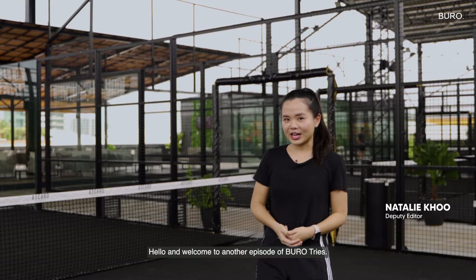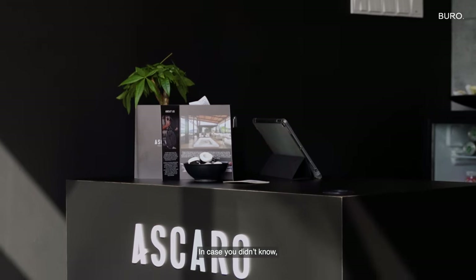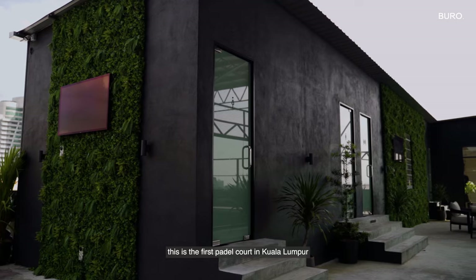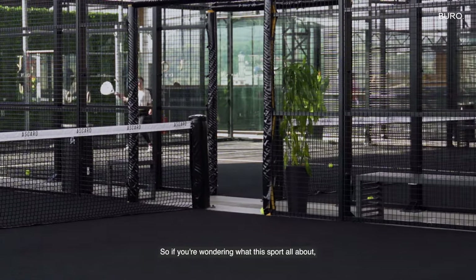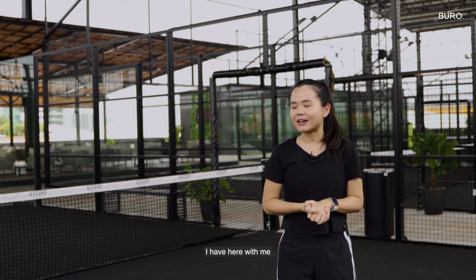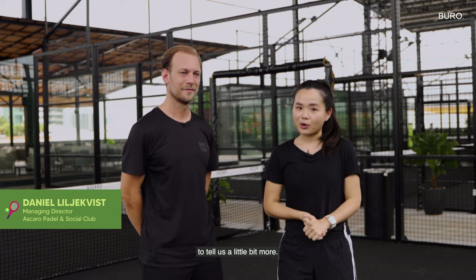Hello and welcome to another episode of Bureau Tries. Today I'm here to try paddle at Ascaro Paddle and Social Club in Wanatama's rooftop. This is the first paddle court in Kuala Lumpur and it's a relatively new sport here in Malaysia. So if you're wondering what this sport is all about, I have here with me Daniel, the managing director of Ascaro, to tell us a little bit more.